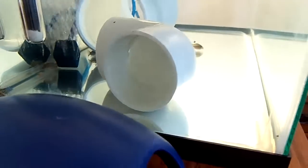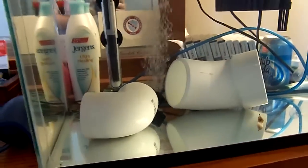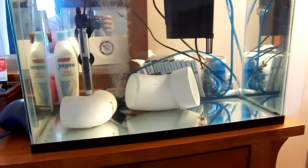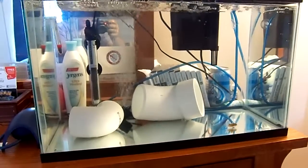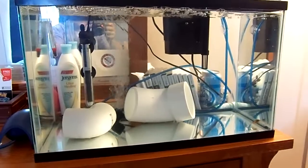They seem to be getting a little more comfortable already, but hopefully they'll be happy there. In two or three weeks, once I know they're healthy, I'll move them into the display tank, so I'm looking forward to that.